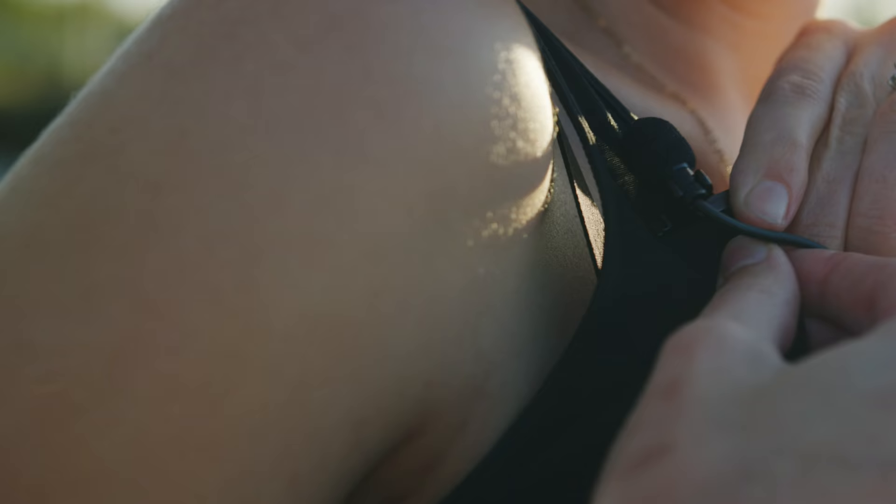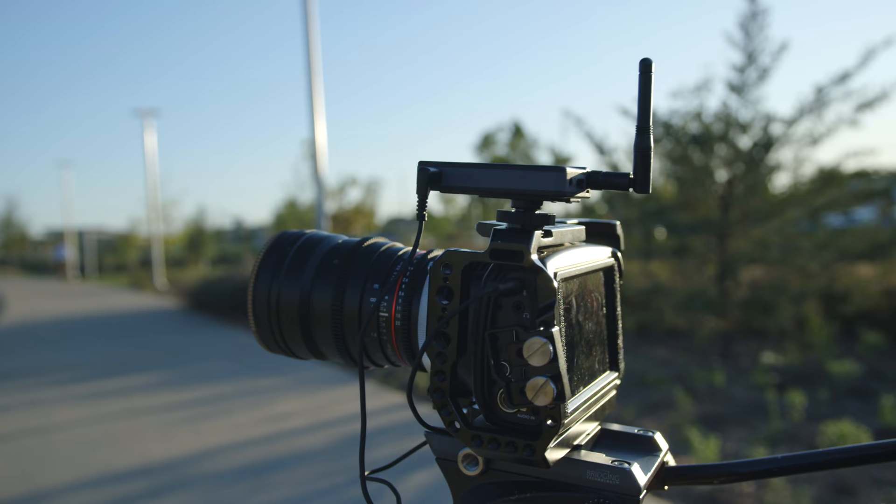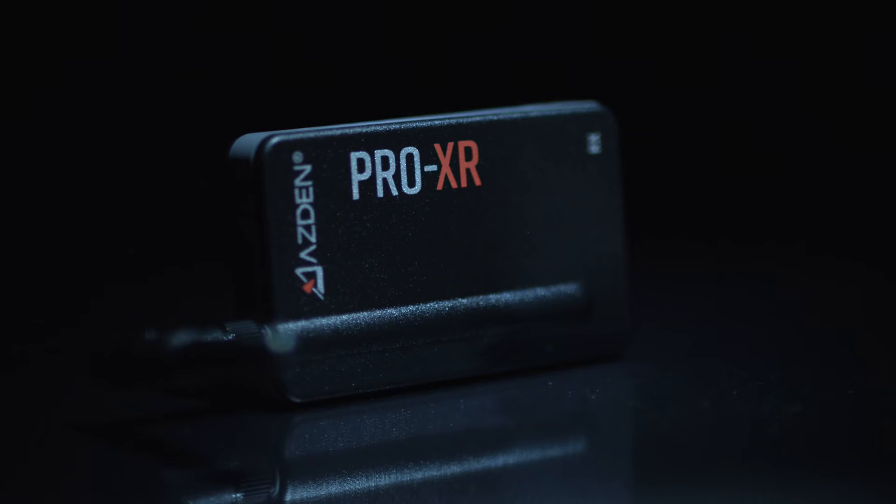Three features set the Pro XR apart from other digital wireless mics when it comes to reliability. Asden's proprietary signal redundancy technology sends two signals to the receiver instead of just one to significantly reduce the likelihood of dropouts. An external antenna design further improves performance. Using the included high-gain transmitter antenna can deliver rock-solid connectivity even when placed behind the back.